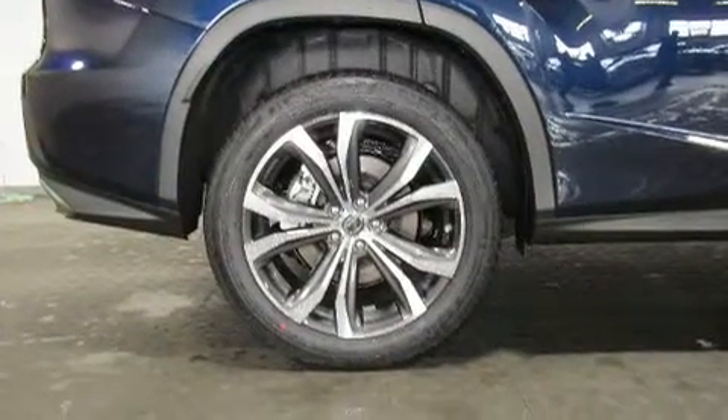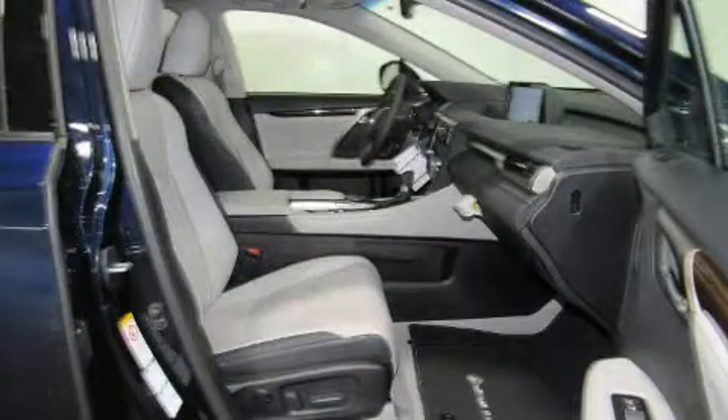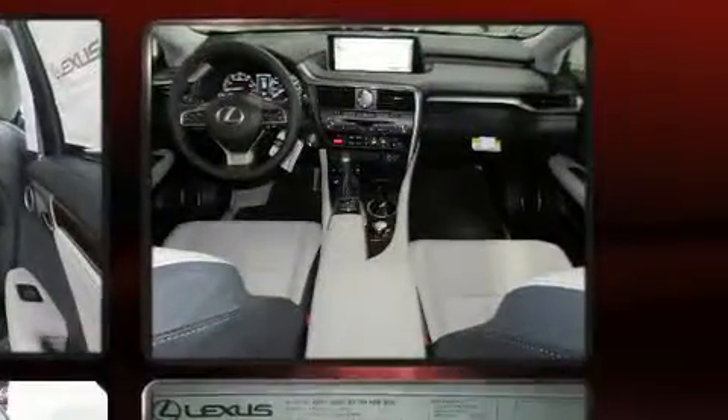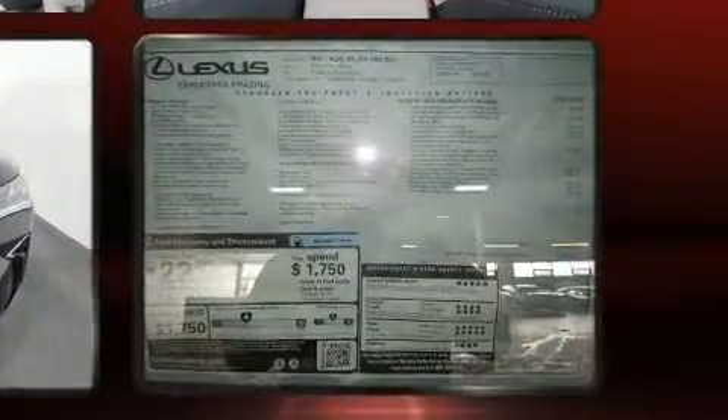Lexus prioritized comfort and style by including leather upholstery, delay-off headlights, power front seats, heated steering wheel, turn signal indicator mirrors, blind spot sensor, and a split-folding rear seat.